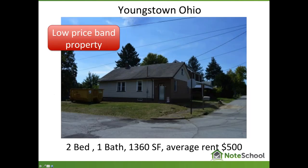This is a typical middle-class, lower price band property in Youngstown, Ohio. There's a lot of inventory in the Midwest and Southeast that looks just like this — it becomes cookie cutter when you focus on where the best opportunities are. This was a simple two-bedroom, one-bath, 1,300 square feet, and the average rent in the area is $500 per month. In the Midwest and Southeast, you'll run into properties where the rent is exceedingly higher than what the property value would indicate.